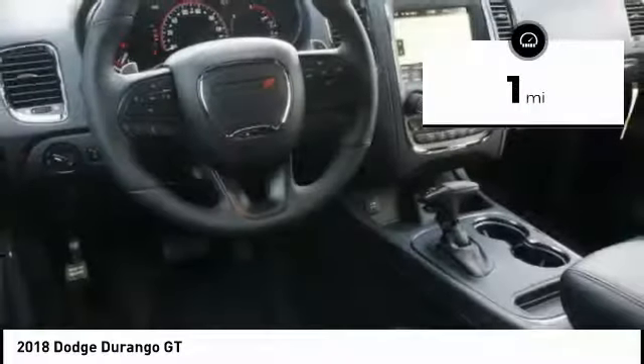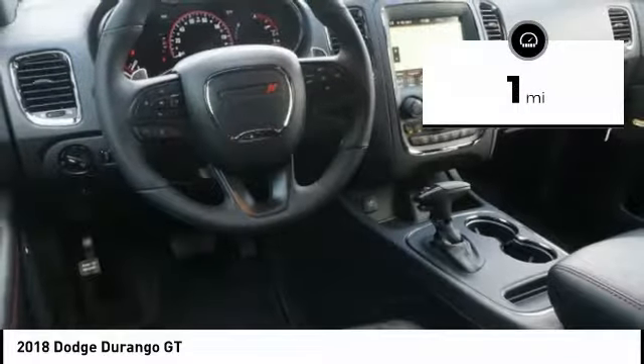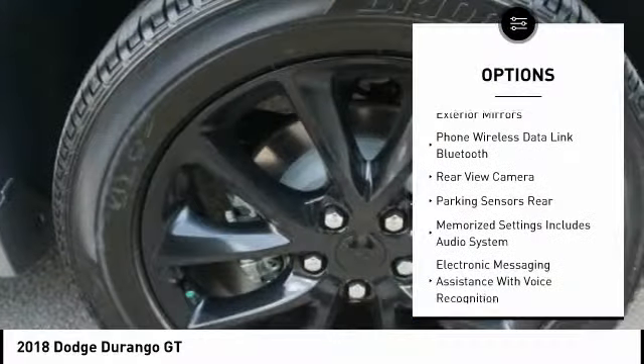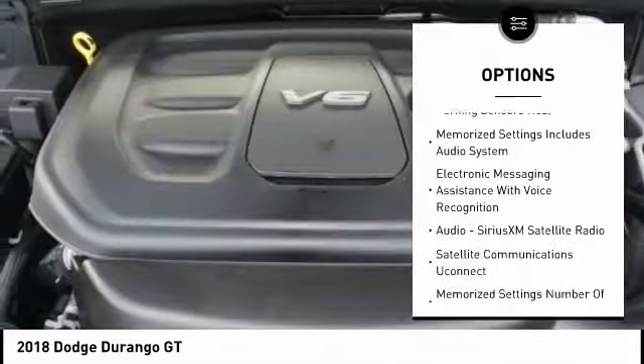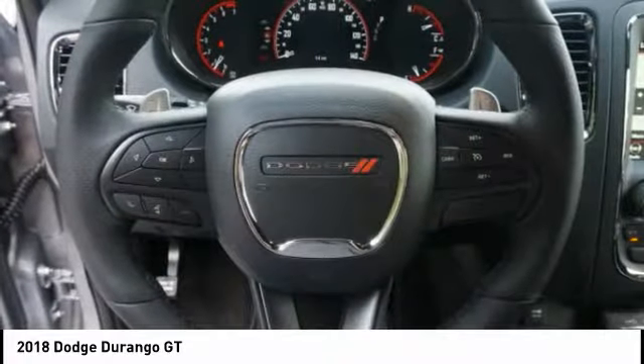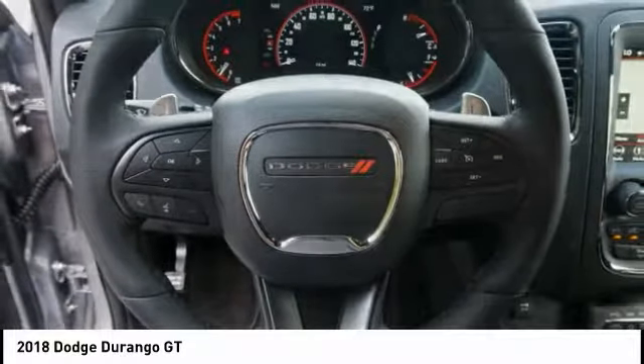This vehicle has less than 100 miles. Here are some of this vehicle's great options: steering wheel audio controls, navigation system, power sunroof, remote engine start, leather trim seats, XM satellite radio, anti-lock braking system, backup camera, stability control, and heated seats.